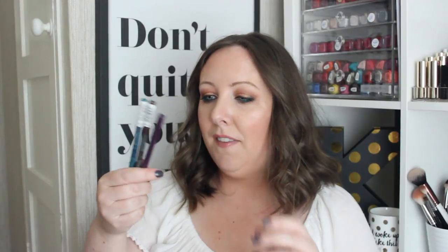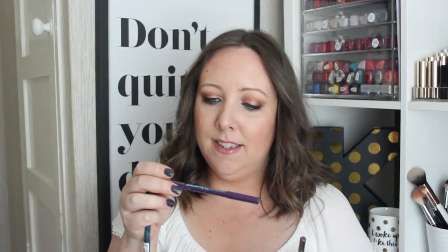Next up are the Bourjois Contour Clubbing Waterproof Liners. They are so underrated and so amazing. The shade I'm wearing on my waterline today is Blue Remix 45. Every summer I reach for these for the waterline because I love wearing a bit of colour on the eyes, especially with a neutral or bronzy eye. One I have smudged on the top lash line, one is on my waterline and underneath. They stay put all day, in rain, sweat, heat and humidity. The shades are 45 Blue Remix, 47 Purple Night, and 57 Up and Brown which is a fab bronze shade.